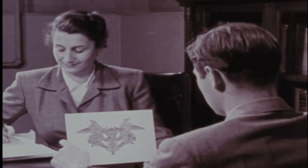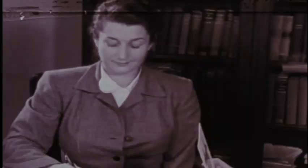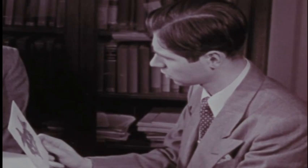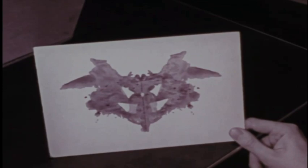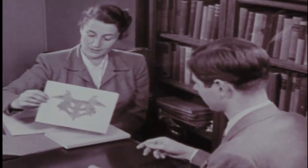Well, this might be a bat — a strange kind of bat, though. Is that right? That's fine. There are no right or wrong answers. I guess that's all I can find in this one. Can you see anything else? Take your time. I'm not sure. This might be a Halloween mask, and over here looks like the figure of a person. Is that enough? Well, the number of answers is not important. Let's try the next one, shall we?